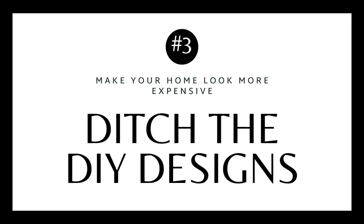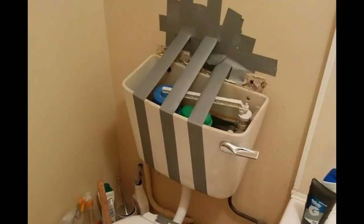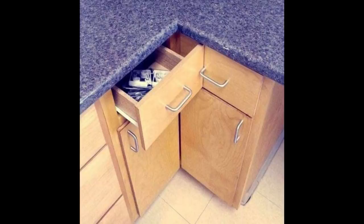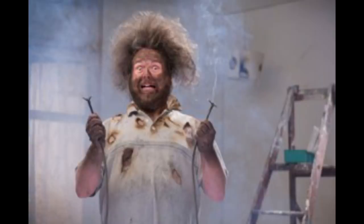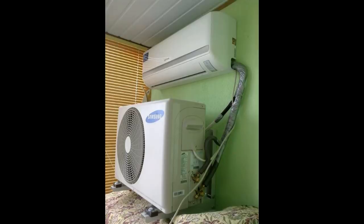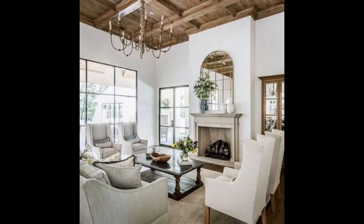Tip number three is to avoid unfinished or DIY designs. I DIY a lot of things — I can paint, change light bulbs, paint chandeliers and furniture — but I can't DIY everything. When I walk into a house with a buyer and it's a 'DIY special,' it signals they'll have to redo everything. They don't care how many hours you spent on a mosaic floor if the grout is wrong and nothing is straight. Make sure you have the skill set, otherwise hire it out or save up until you can.